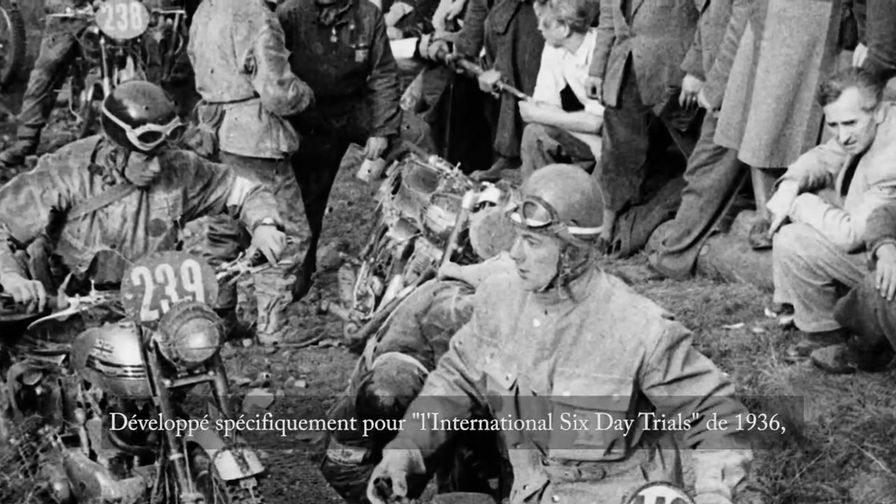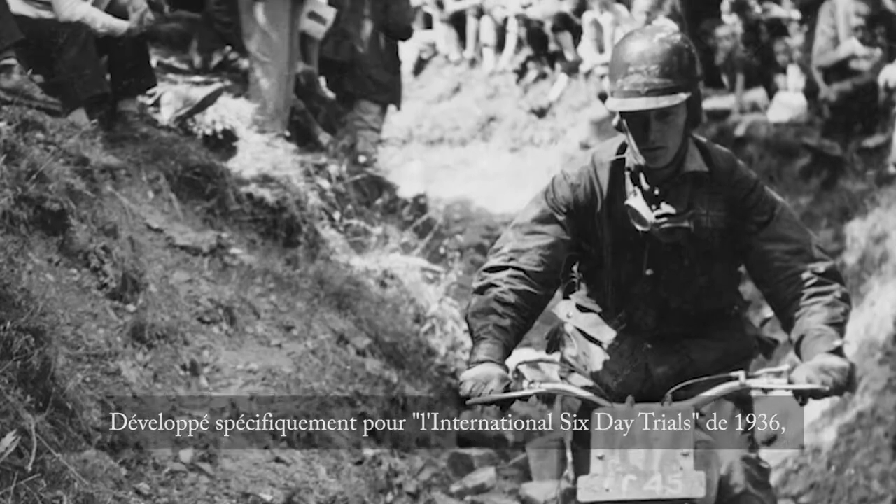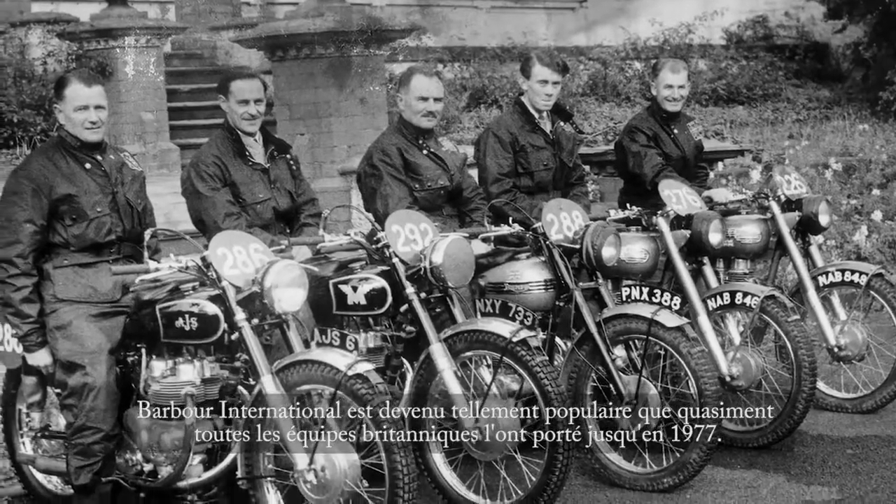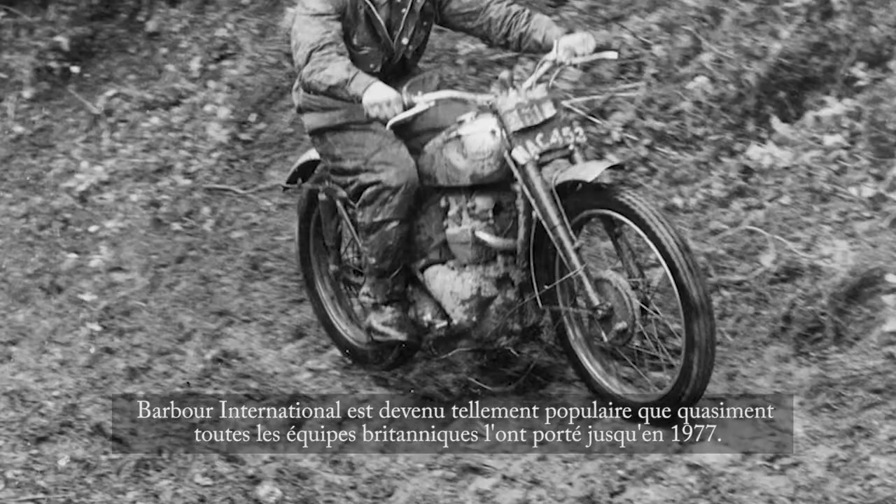Developed specifically for the 1936 International Six-Day Trials, the Barber International became so popular that it was worn by almost every British rider right up to 1977.